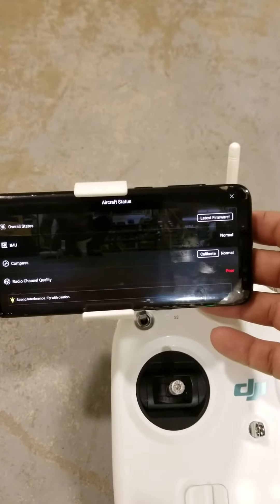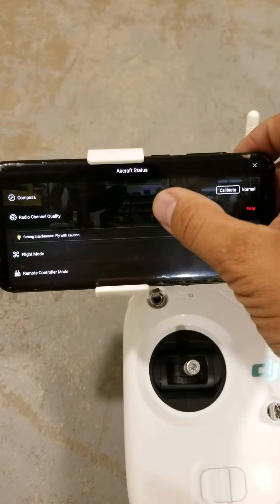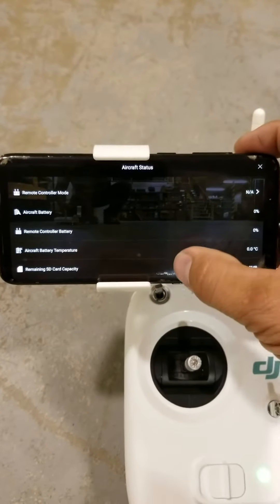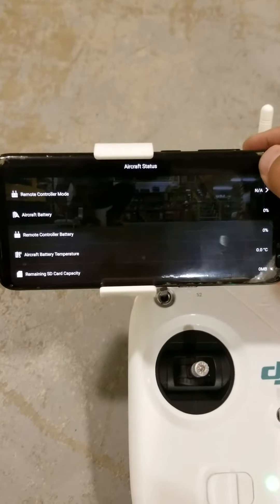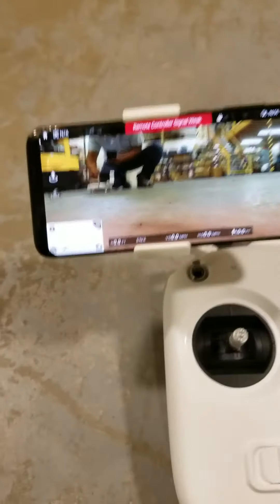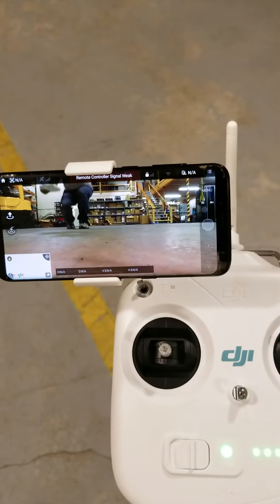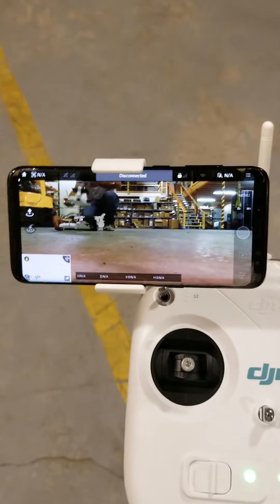Okay, so it says here: latest firmware normal, calibrate radio, channel quality poor, strong interference, flight mode N/A, controller mode N/A, aircraft battery zero, remote controller battery zero, SD card zero. But this is what's bothering me — if you look at the screen, it tells me the whole time 'remote controller signal weak,' and as you can see the image fades in and out.